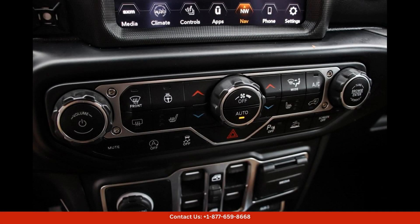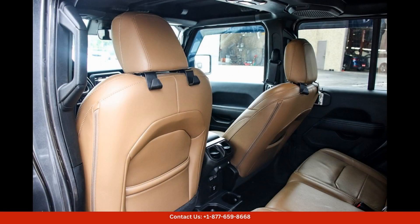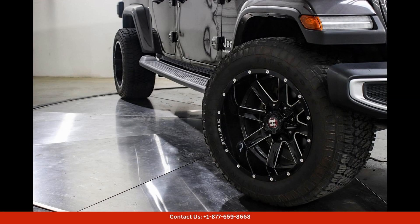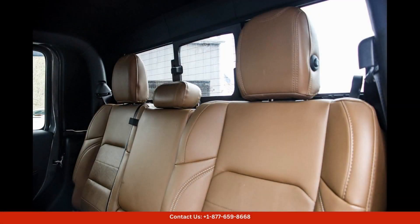Inside, the Gladiator Overland offers a spacious and comfortable cabin with plenty of room for passengers and cargo. The premium materials and thoughtful design details make for a luxurious driving experience. Features such as a touchscreen infotainment system, premium sound system, and advanced safety technology ensure that you stay connected and secure on the road.